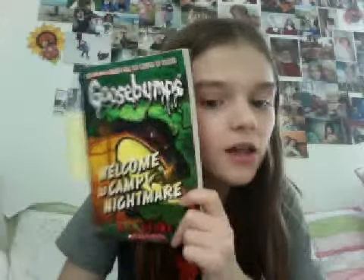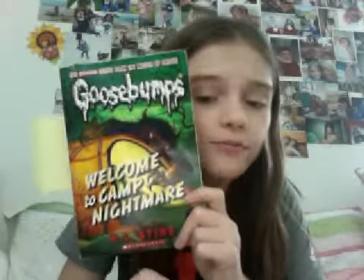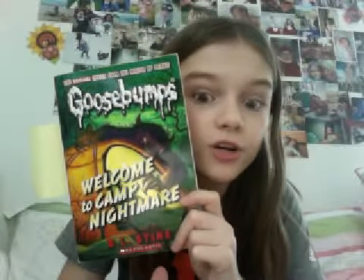Welcome to Camp Nightmare — here we go. I love this book. I got it for Christmas about a year and a half ago, and it was really good. I loved this book and I thought it was really amazing. That's going to be in my top ten, definitely.